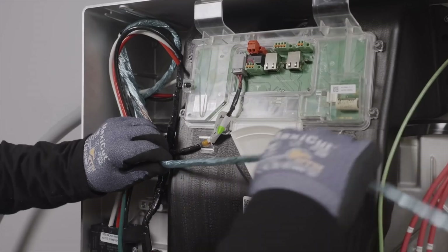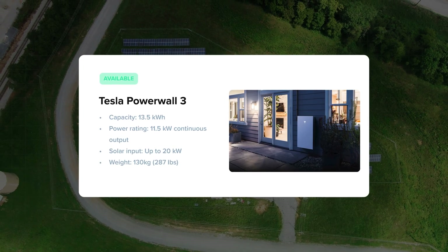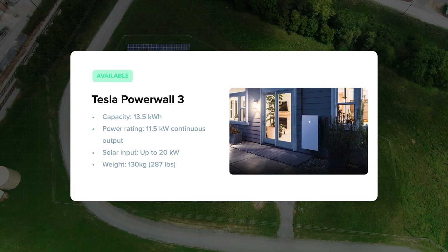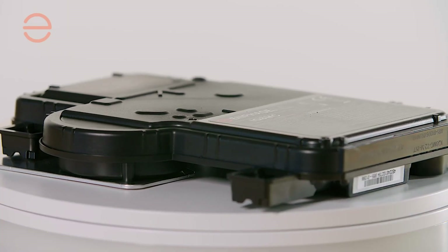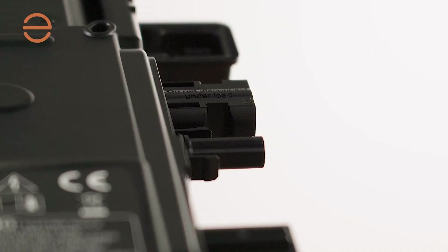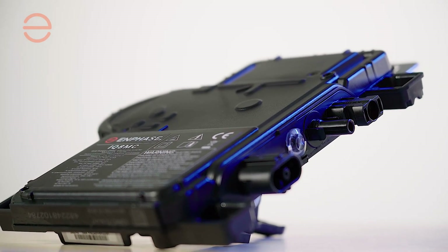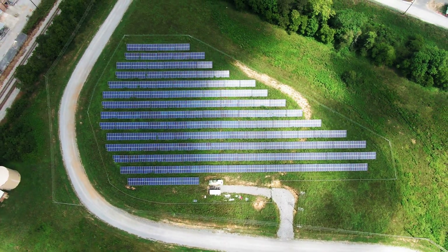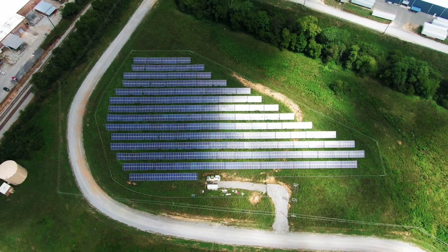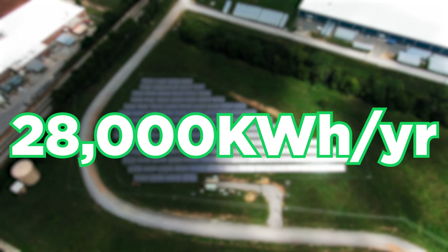I'm also contemplating bringing Tesla Powerwall 3 specifically into this equation. But let's just take the current system and current pricing. Each microinverter — you buy one microinverter per panel — and they're estimating I'll produce about 30,000 kilowatt hours per year. When I mapped this up in OpenSolar, it told me that with the exact same system, I would be producing 28,000 kilowatt hours per year, which has me a little skeptical, maybe a little worried.